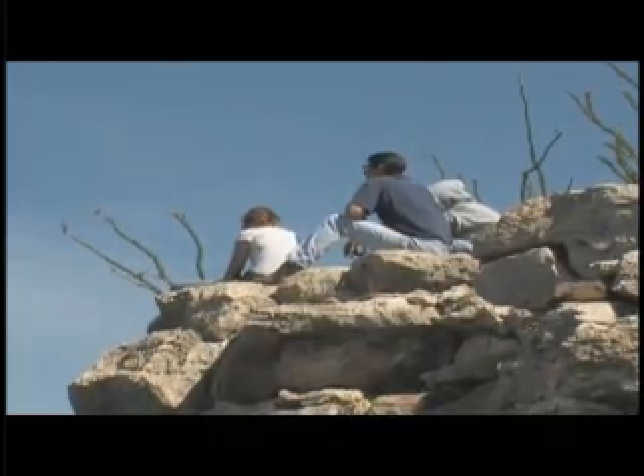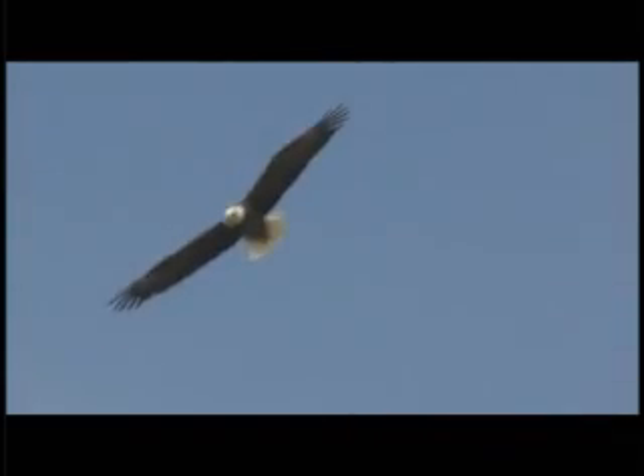It was well received. The people seemed to enjoy it. They're already excited about some future events, perhaps, and they really enjoyed getting that close to the eagle.